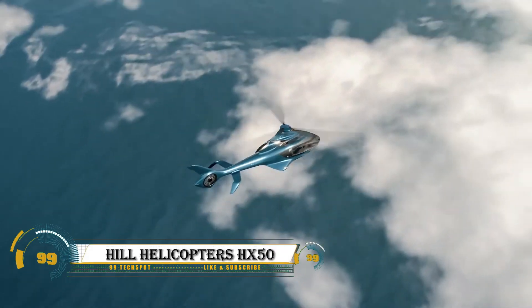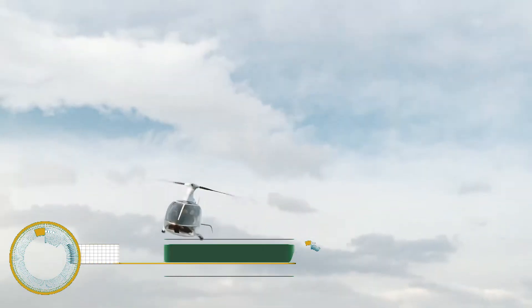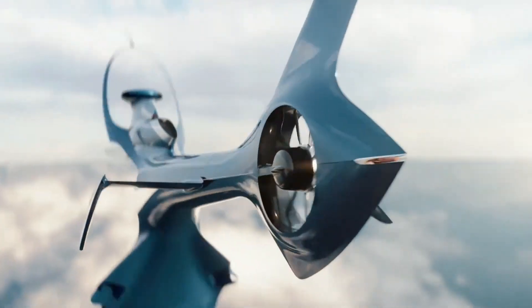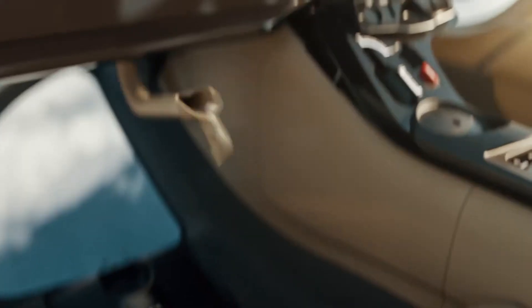The Hill Helicopters HX-50 is redefining personal aviation with its sleek design, cutting-edge technology, and unmatched luxury. Powered by a GT-50 turboshaft engine, it reaches 140 knots with a 700 nautical mile range, making it perfect for private owners.